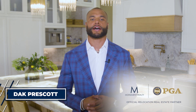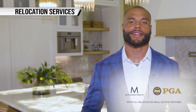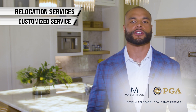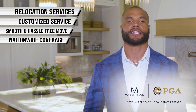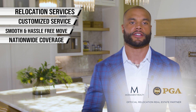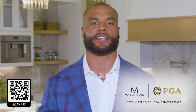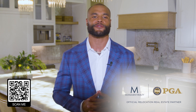Dak Prescott here, quarterback for the Dallas Cowboys. Making the right move on the field is crucial, but it's just as important off the field — and that's why I'm thrilled to introduce Monument Realty's relocation services. Moving can be a real headache, but Monument Relocation has the remedy. Their customized concierge service takes care of everything, ensuring a smooth and hassle-free move. With nationwide coverage and top-tier insurance for your belongings, say goodbye to moving stress and choose Monument Relocation — they're the real MVPs of the moving game.